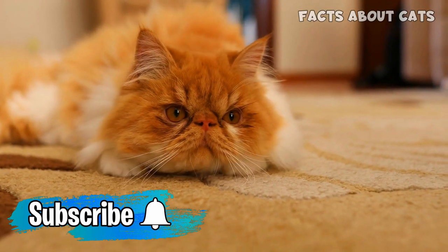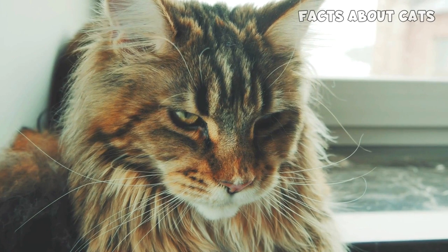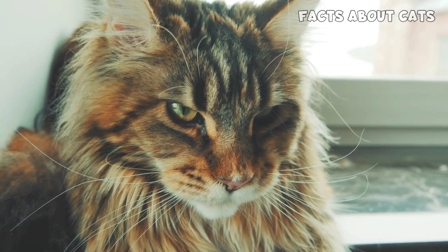But before we jump right in, make sure to hit that subscribe button and turn on notifications so you don't miss out on any of our future fluffy adventures. Alright, let's get started.